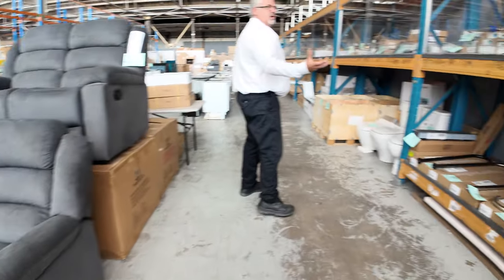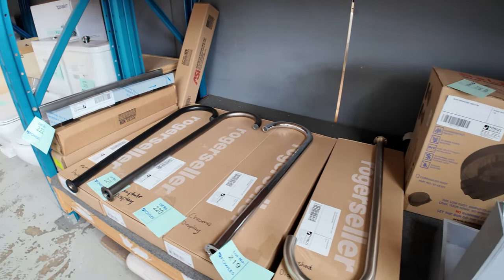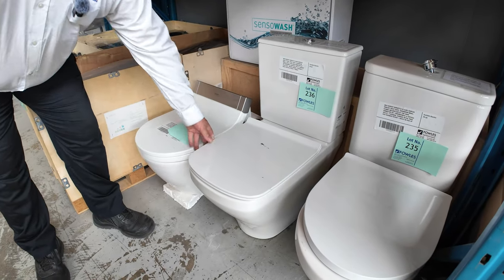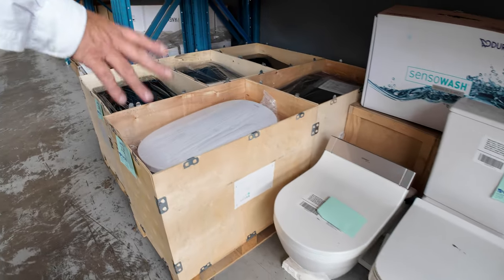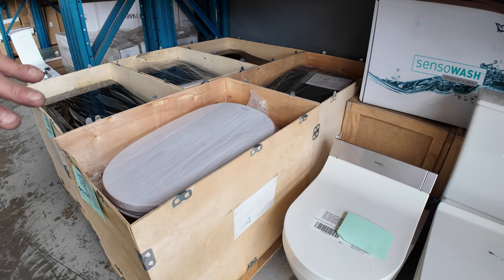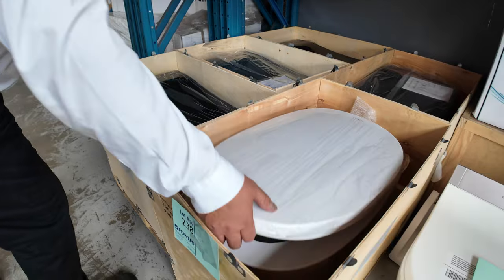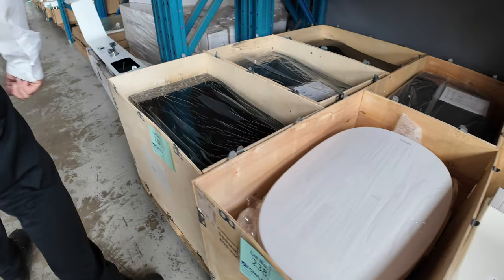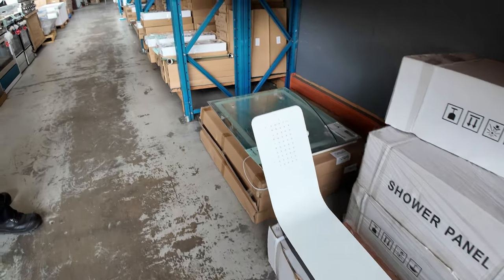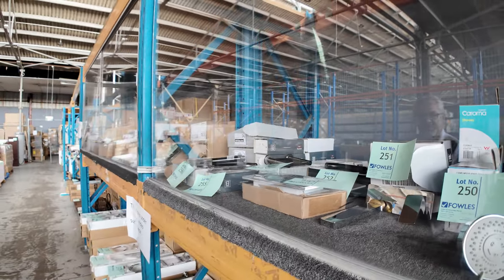Moving towards the back end of the auction we're getting into the fittings — tapware for laundry, kitchen, and bathroom. The toilets have been going really well; we've had hundreds of these toilets going out for around the $250 mark, low $200s. We've got some smart toilets here — these things are thousands in the shops, but some going for around $2,000 and others in the $500 to $600 range. Again all those sensor wash smart toilets, really good buying. We've also got shower heads, shower rails, and all the gear — from some lesser known brands down to $20 or $30 each, right up to the higher end gear as well.